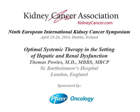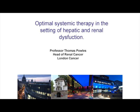Tom was asked to come to the podium to make his talk about optimal systemic therapy in the setting of hepatic and renal dysfunction. Thank you very much for inviting me. The optimal systemic therapy in hepatic and renal dysfunction.